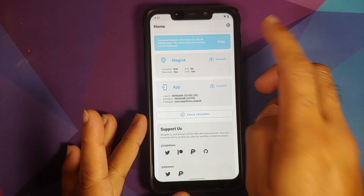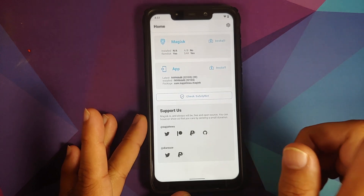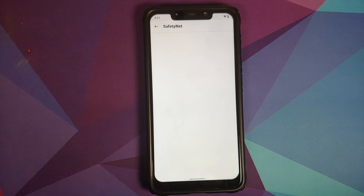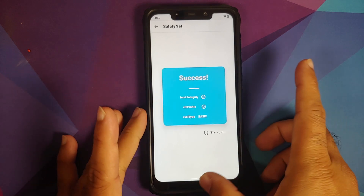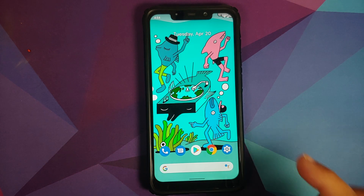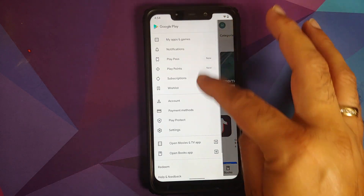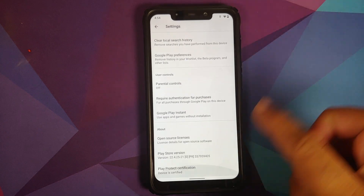Let's check safety net. I'm using the latest Magisk canary build. Checking for safety net — downloading proprietary code — and as you can see, safety net is passing without any issues.